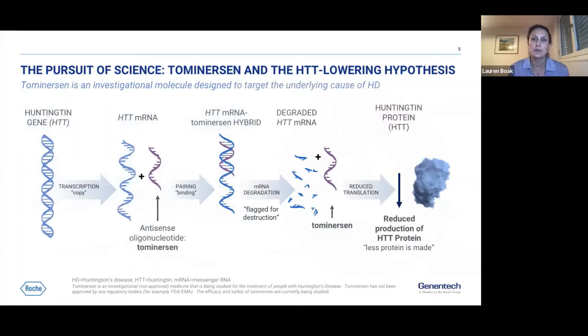Tominersen is testing the Huntington-lowering hypothesis, meaning it targets the underlying cause of Huntington's. It is an antisense oligonucleotide that binds to Huntington mRNA, ultimately leading to a reduction in the production of Huntington protein. Tominersen is a non-allele-specific approach, meaning it reduces not only the toxic mutant Huntington protein but also the normal or wild-type protein.